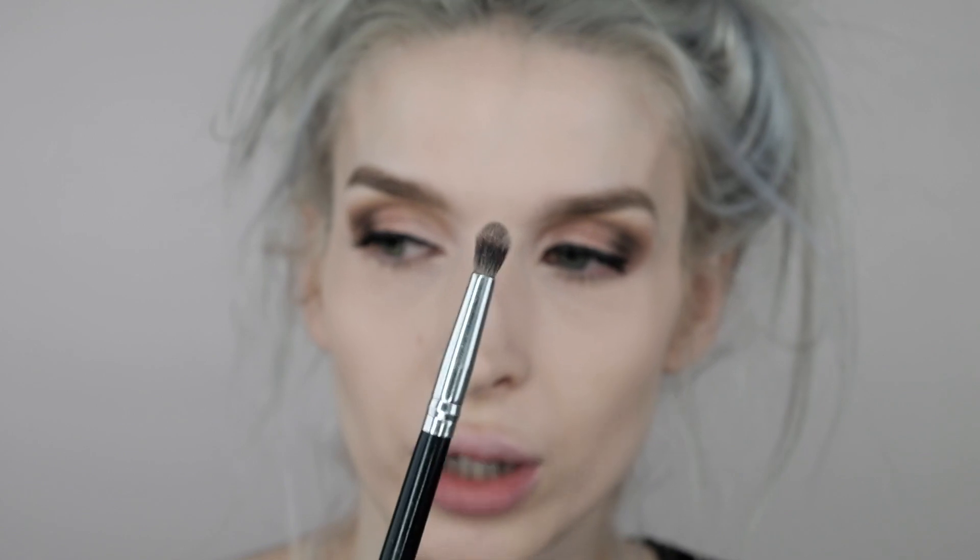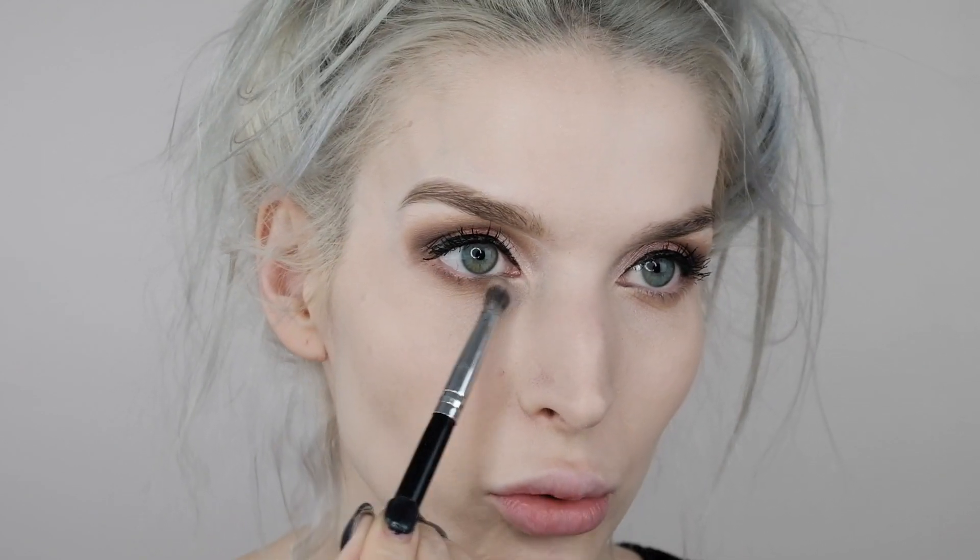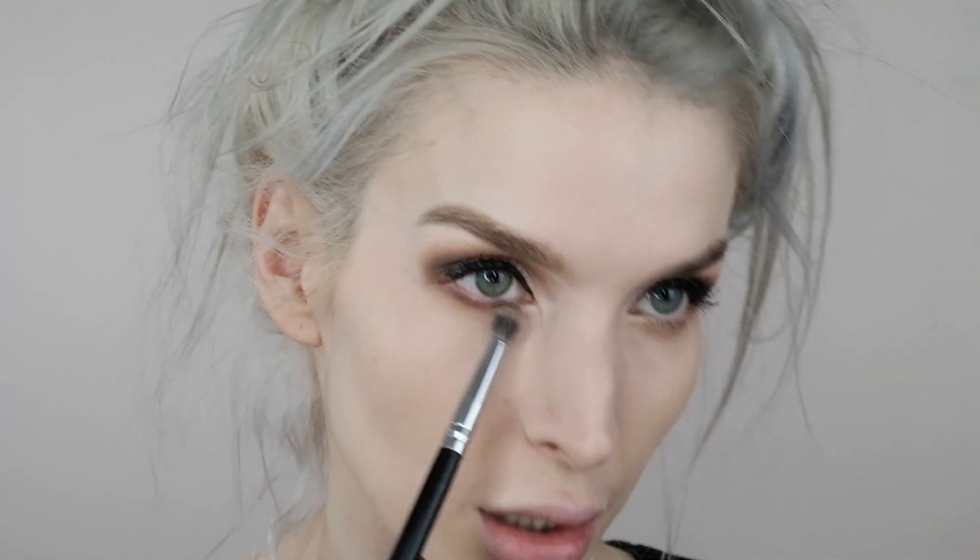Now for the lower lash line while the liner's drying. I'm using the same little dome brush we used for the darker color on the outside. I'm dipping it back into the Birch shade — the camel color — and running it across my lower lash line to cover up some of the dryness. Then I'm going back into Dystopian, the dark brown, and pressing it closer to the lower lash line. You can use a smaller brush if you're nervous about making it too dark.